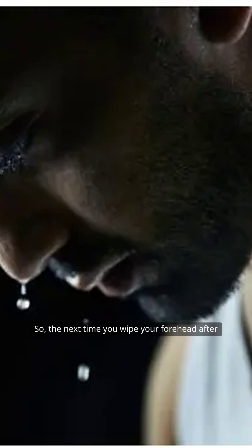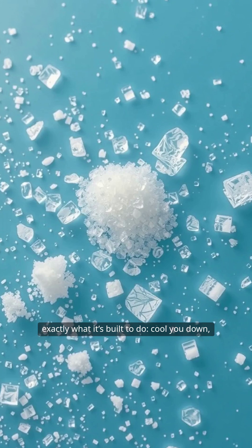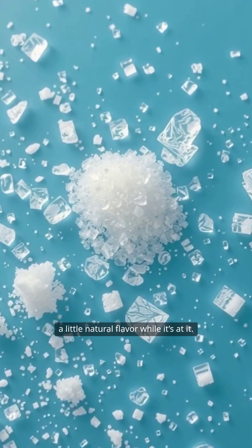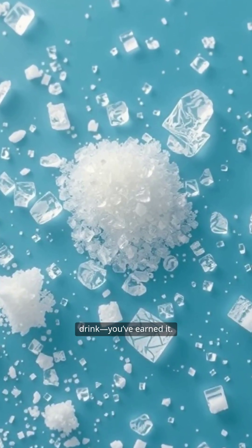So the next time you wipe your forehead after a workout or a hot day, don't be grossed out. That salty sweat means your body is doing exactly what it's built to do — cool you down, keep you balanced, and sprinkle you with a little natural flavor while it's at it. Now go grab a refreshing drink. You've earned it. And remember, a little salt in your sweat just means your body is working perfectly.